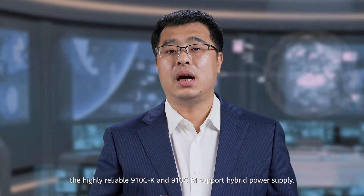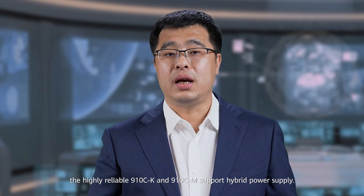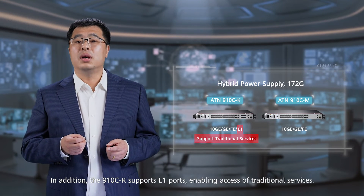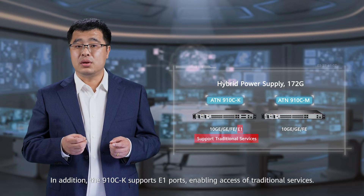The highly reliable ATN-CK and ATN-CM support hybrid power supply. In addition, the ATN-CK supports E1 ports, enabling access of traditional services.